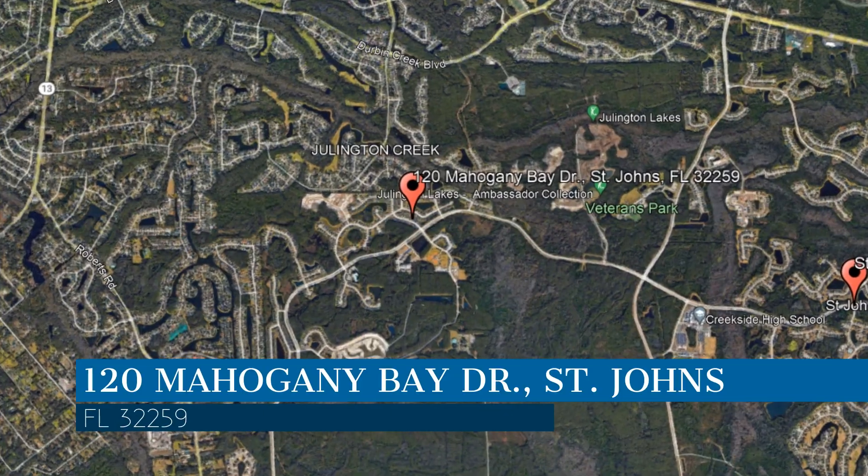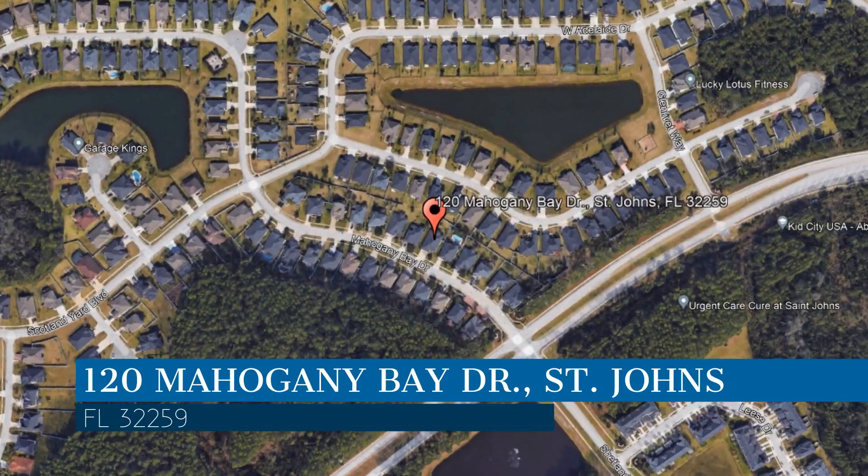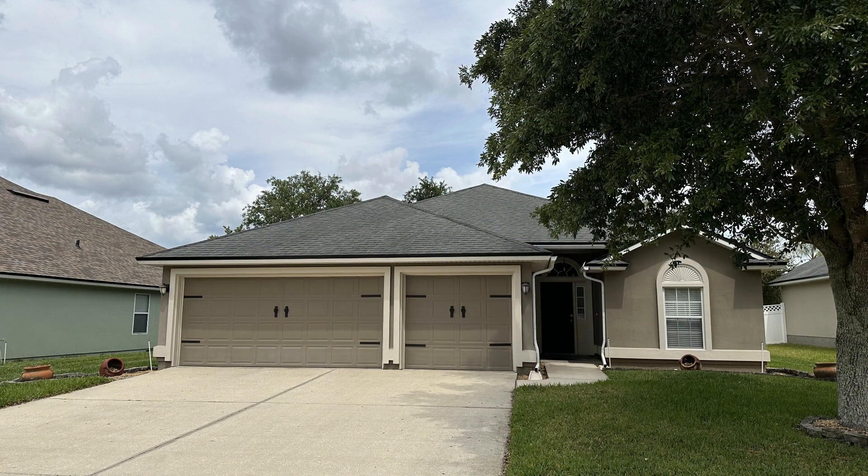This property is located at the address on your screen. We are Navy2Navy Homes and we are a leader in St. John's property management. Please enjoy this virtual tour.